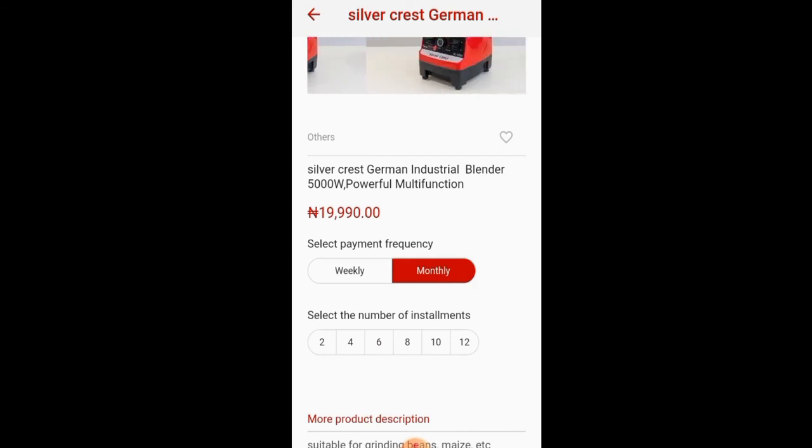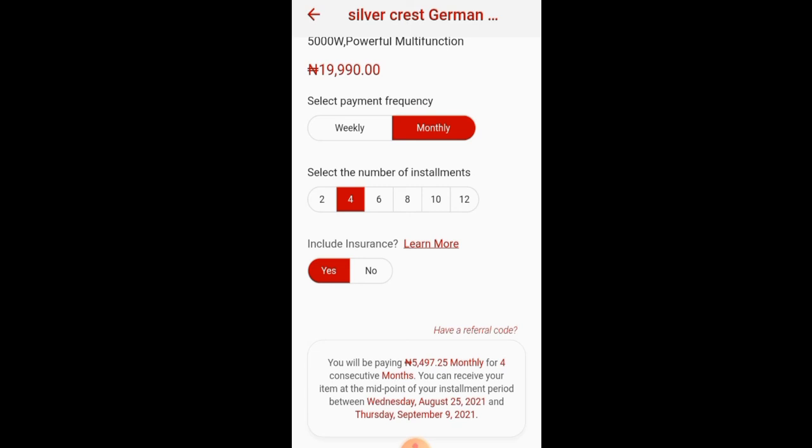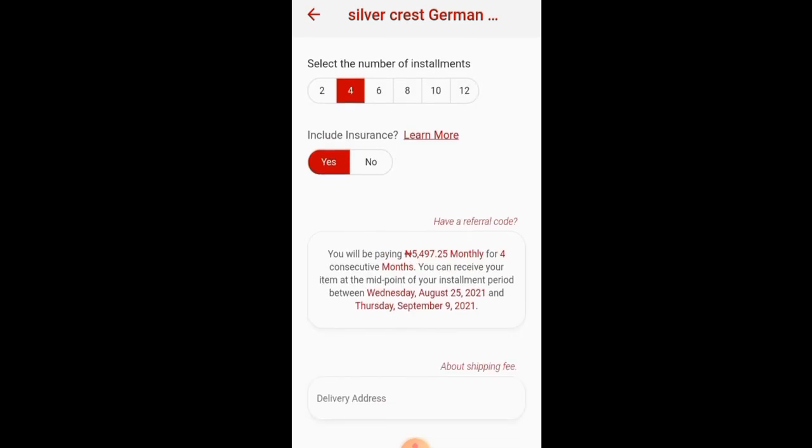I'll be going for the monthly plan, and I would like to pay this money in an installments plan of 4 months. Do I want my blender insured? Yes — in case of fire or theft, I would love to insure my blender. But this is an option; you can choose to insure your item or not. I would love to insure my blender.